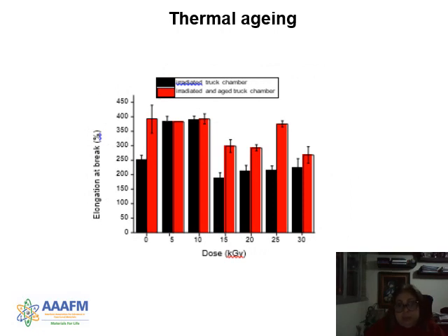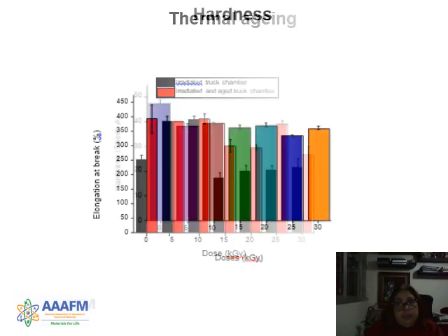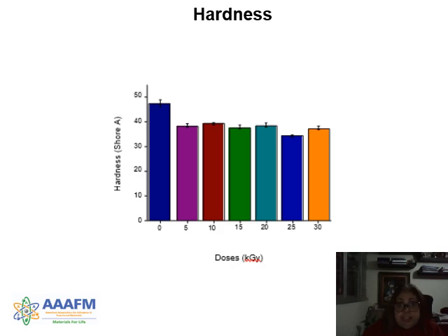For the elongation at break after aging, the samples after aging showed a high elongation value, which denotes chain scission because smaller molecules have more elongation. For the irradiated samples, the non-irradiated sample shows higher elongation than the irradiated samples, but the values for irradiated samples are very, very similar. We noticed a softening of the material after irradiation.